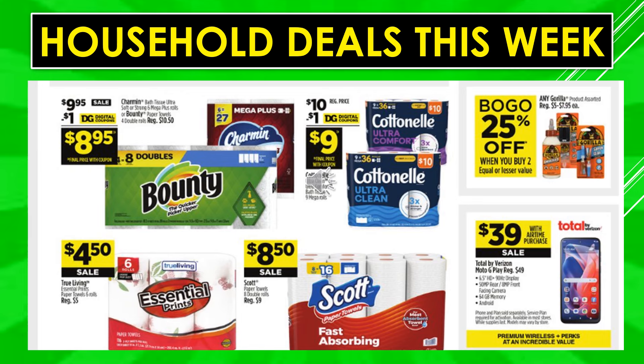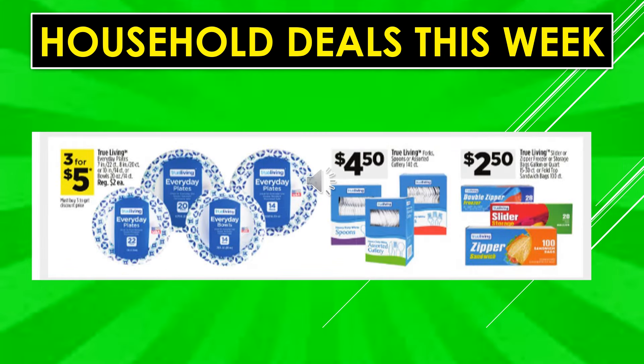Household deals: $1 digital coupon off Charmin toilet paper or Bounty paper towels makes the product $8.95. $1 digital coupon off Cottonelle — shown as 9 equals 36 — makes the product $9.00. True Living Essential Prince paper towels are $4.50 on sale. Scott paper towels 8 double rolls equals 16 are $8.50. Any Gorilla products assorted are buy one get one 25% off when you buy two of equal or lesser value. The Total by Verizon Moto G Play phone is $39 on sale with airtime purchase. True Living everyday paper plates are three for $5. True Living forks, spoons, and assorted cutlery in boxes are $4.50. True Living slider or zipper freezer or storage bags are $2.50.